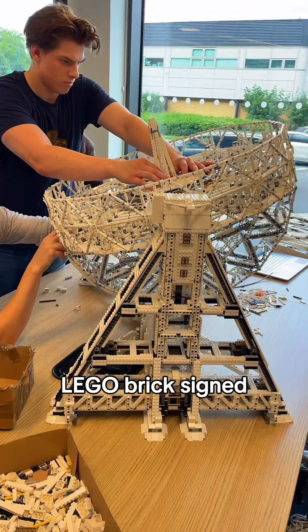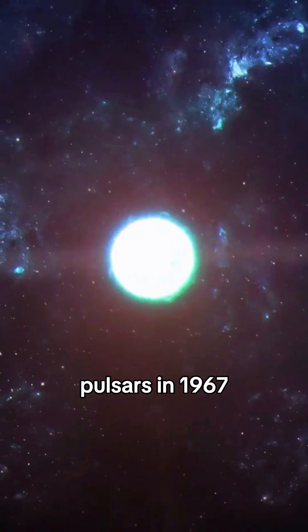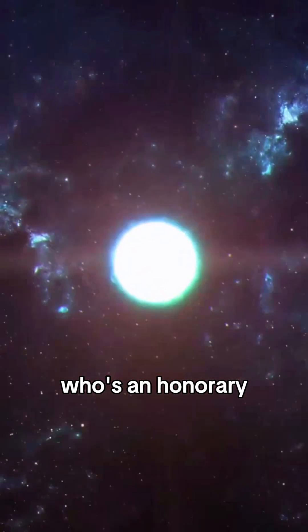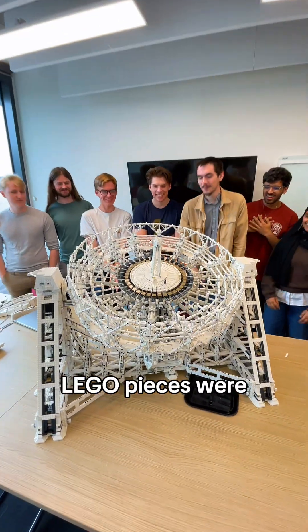If you look closely, you'll see a Lego brick signed by Dame Jocelyn Bell Burnell, who discovered pulsars in 1967 at Cambridge University. The astrophysicist, who is an honorary graduate of the University of Manchester, signed the brick during a visit to the university earlier this year.